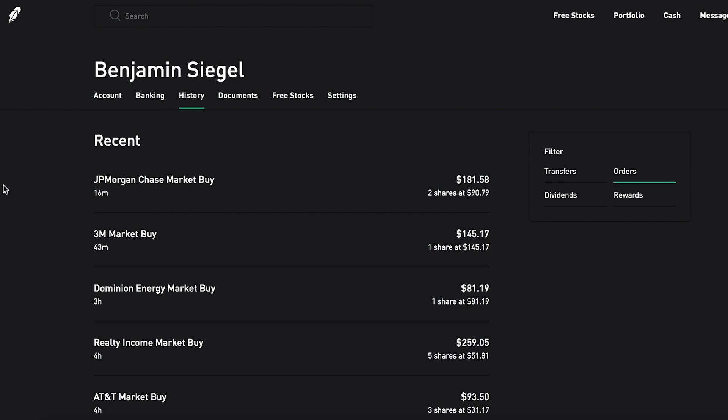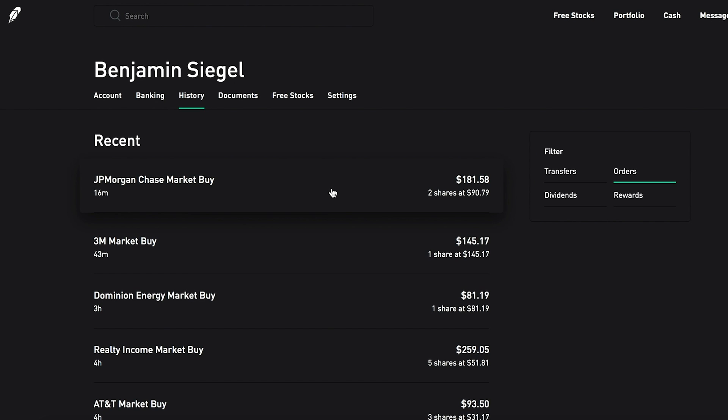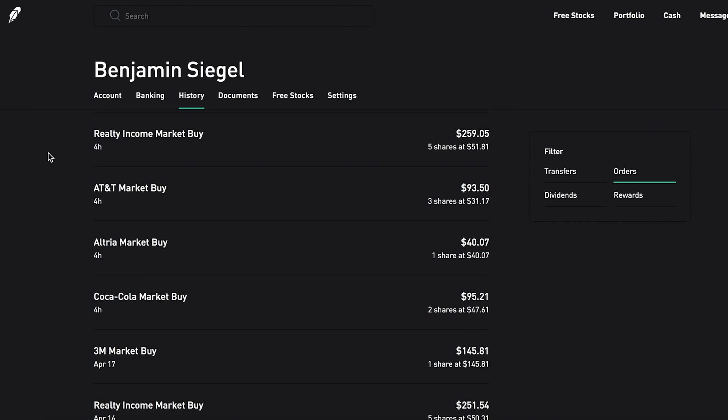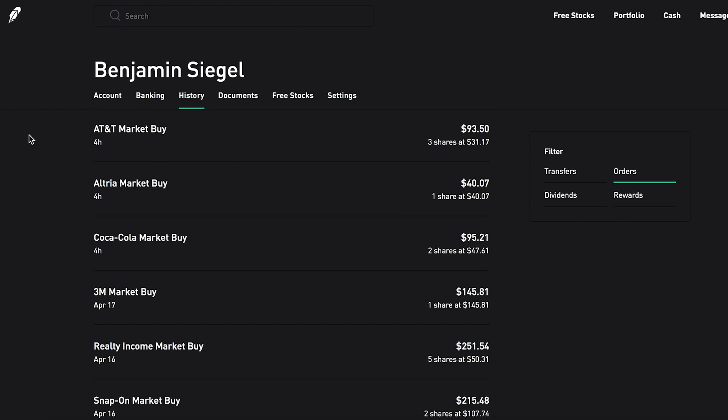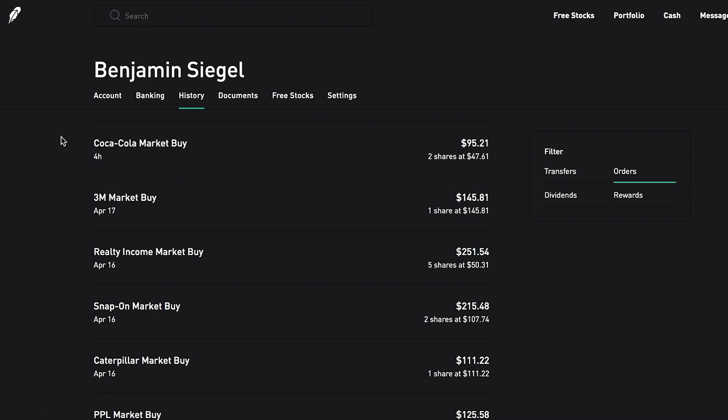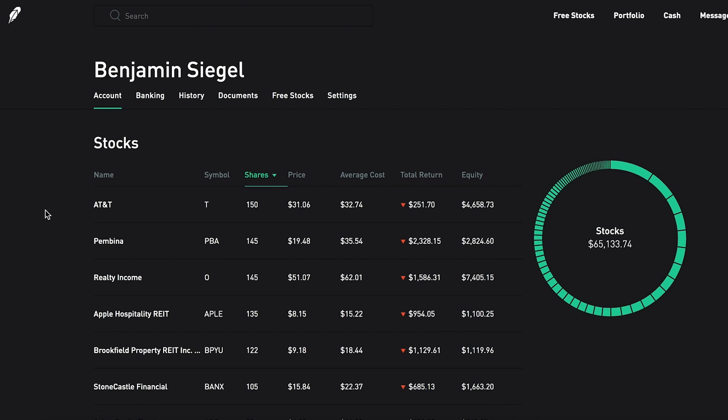Next, let's go over the companies I bought today — all dollar-cost averaging into positions I already own, since prices were down on a pretty red market day. I grabbed two more shares of JP Morgan at $90.79 each, one more share of 3M at $145.17, one more share of Dominion Energy at $81.19, five more shares of one of my favorites, Realty Income, at $51.81 per share, and a few more shares of AT&T at $31.17 each.